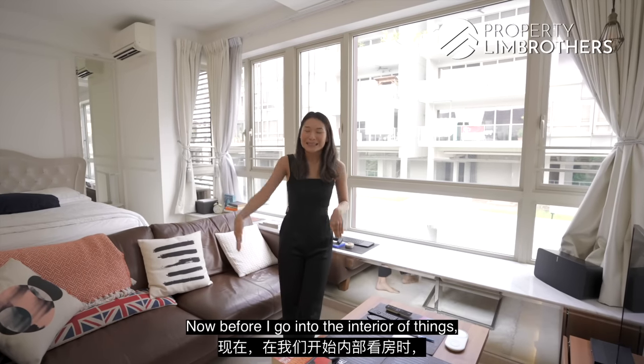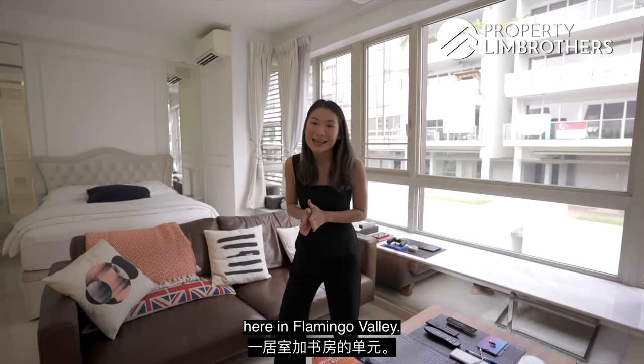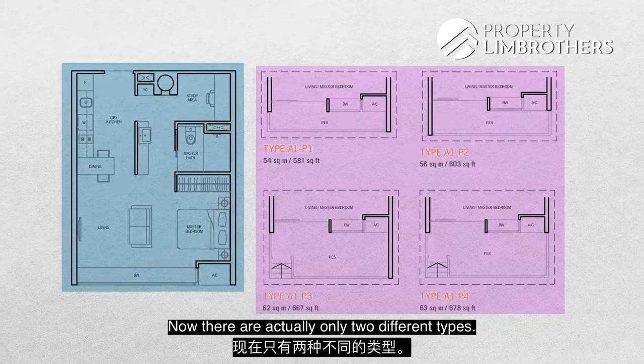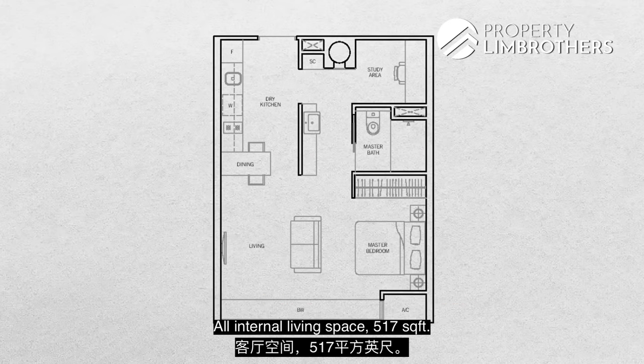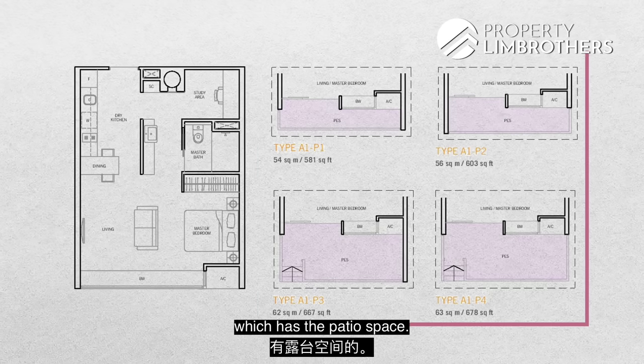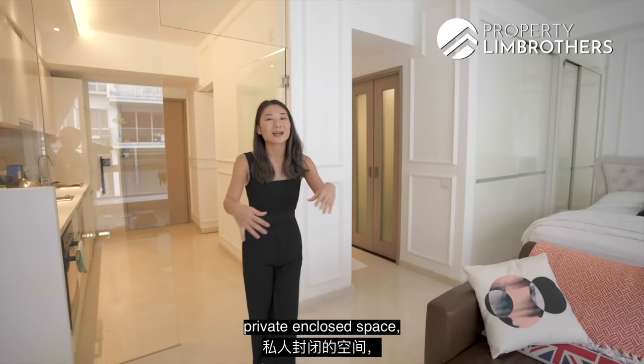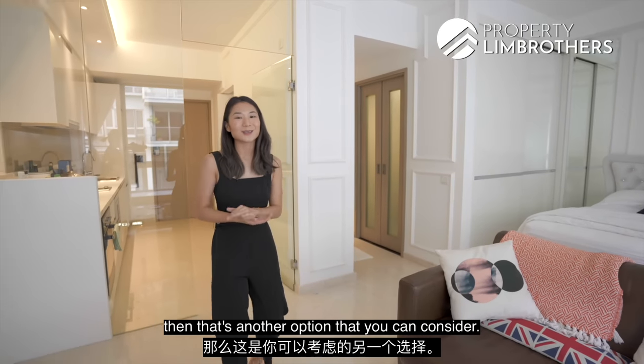There are only two types of one-bedroom plus study units here in Flamingo Valley. The first is the one we're in — all internal living space at 517 square feet. The other option is a unit with a patio space, so if you prefer patio living with a private outdoor area, that's another option to consider.